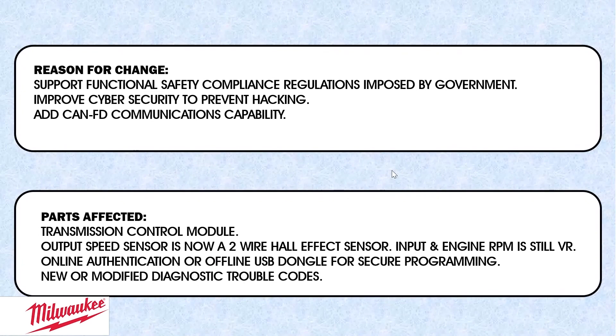Parts affected: the transmission control module has to be able to handle all this additional software as well as CAN-FD. The output speed sensor is now changed to a two-wire Hall effect sensor. The input and engine RPM sensors will remain variable reluctance — they're still an AC generator like they always were. But the output is now a Hall effect. Online authentication is also required.